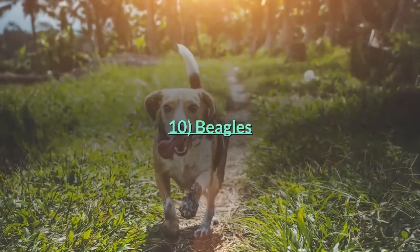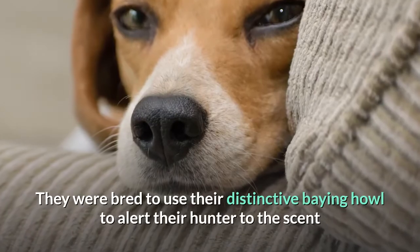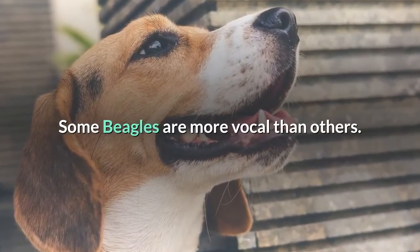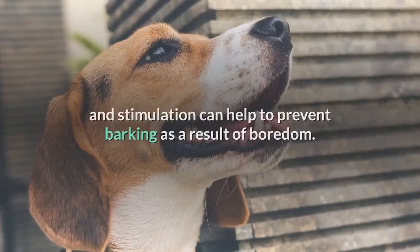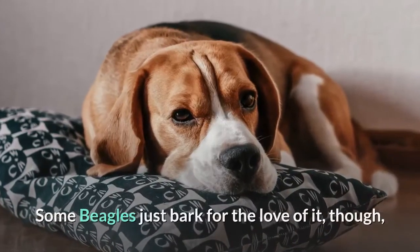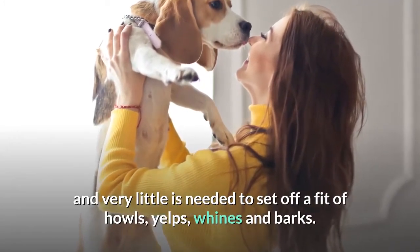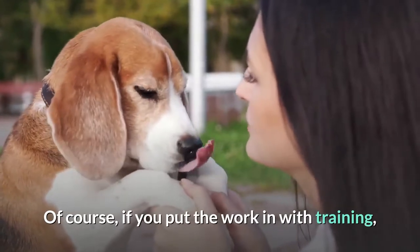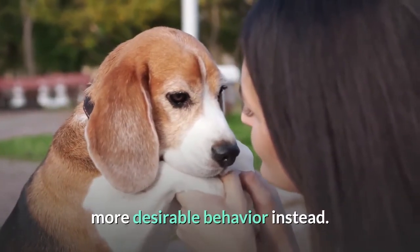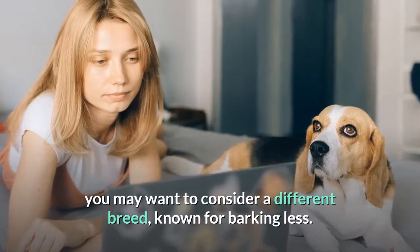Beagles can be notoriously vocal. They were bred to use their distinctive baying howl to alert their hunter to the scent or sight of their quarry. Some beagles are more vocal than others. Making sure they get enough exercise and stimulation can help to prevent barking as a result of boredom. Some beagles just bark for the love of it, though, and very little is needed to set off a fit of howls, yelps, whines and barks. With training, it can be possible to encourage your beagle to offer an alternative, more desirable behavior instead. But if you like a quiet household, you may want to consider a different breed known for barking less.